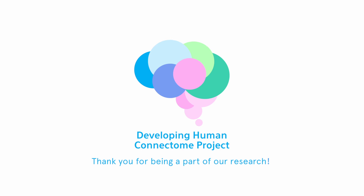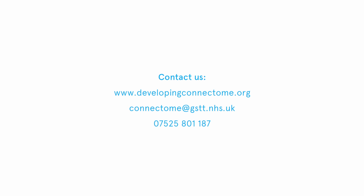Thank you for being a part of the Developing Human Connectome Project. We hope to see you again soon.